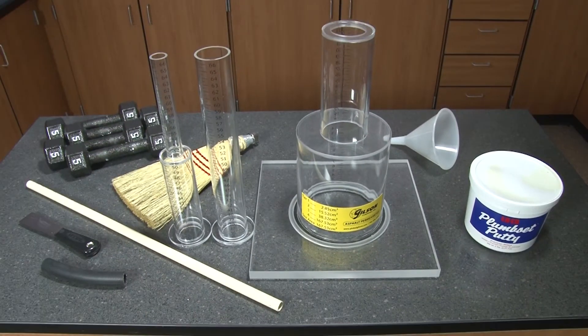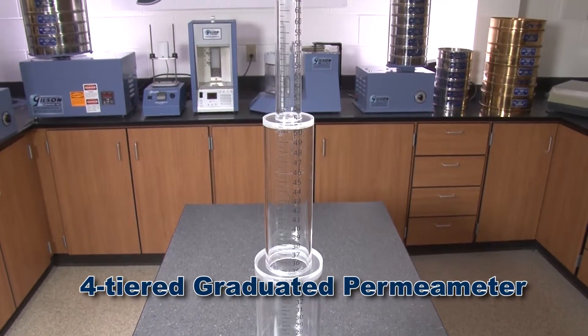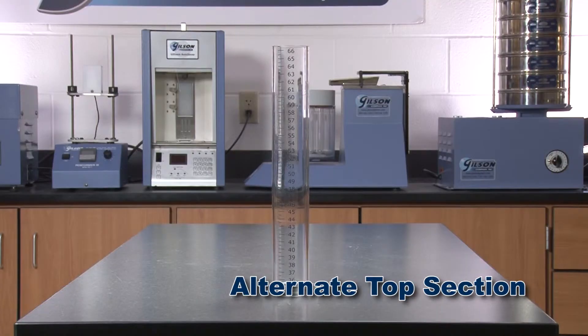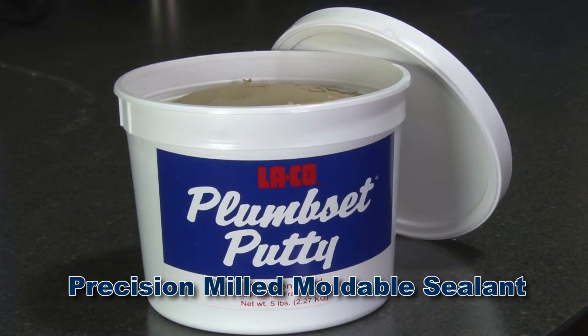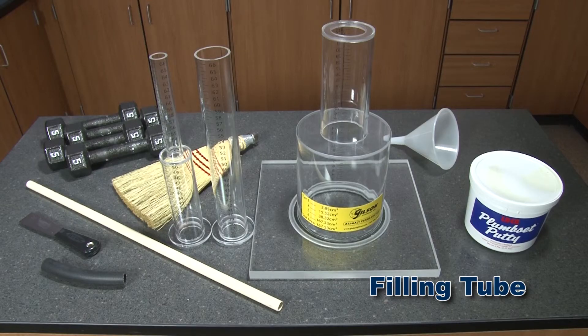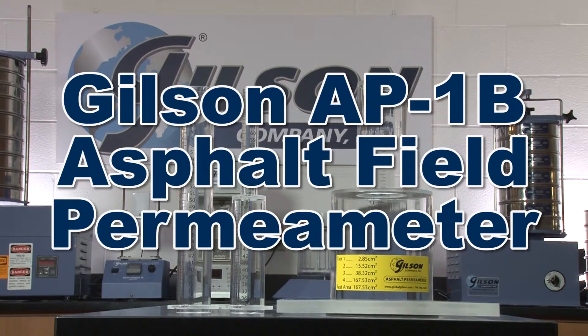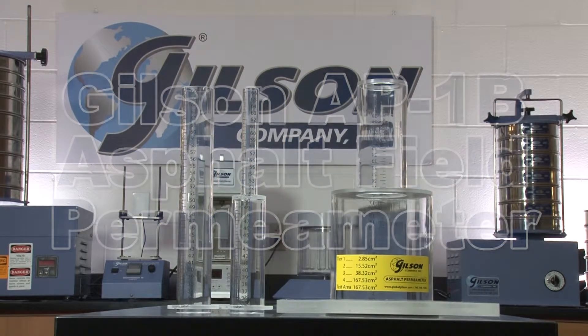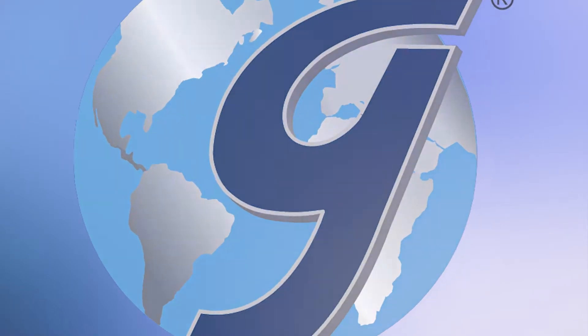The Gilson AP-1B Field Permeameter Kit includes a four-tiered graduated permeameter and an alternate top section, a five-pound package of precision milled sealant, a filling tube, a whisk broom, four five-pound base weights, operating instructions, and a rugged carrying case.